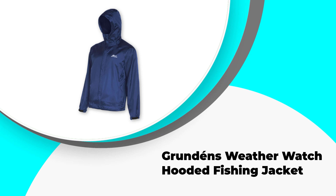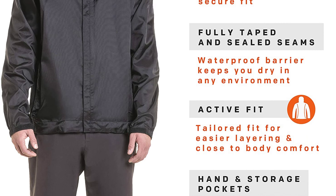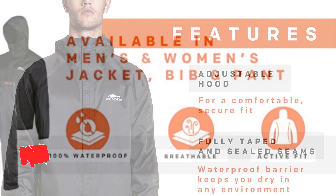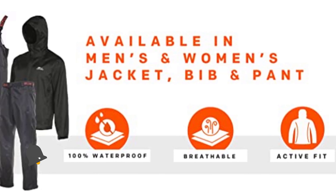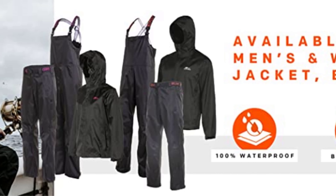Number five: Grundon's Weather Watch hooded fishing jacket. The Grundon men's gauge Weather Watch is lightweight and fully seam-taped to offer you the most comfortable and dry day on the water. Its breathability allows you to fight the largest fish without overheating.